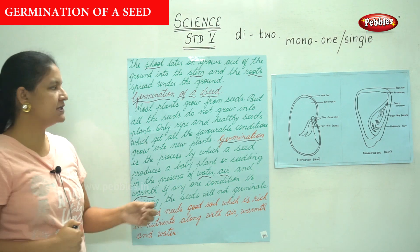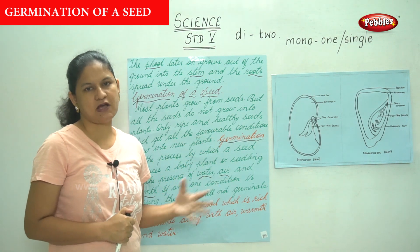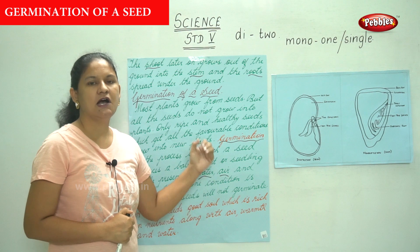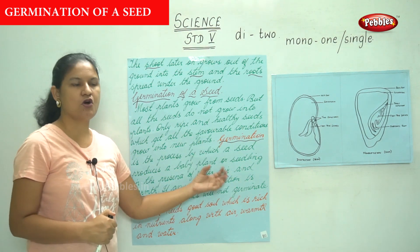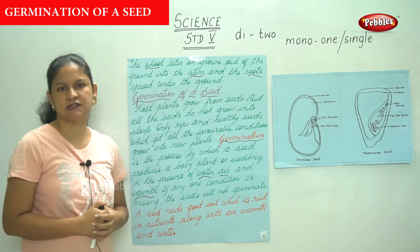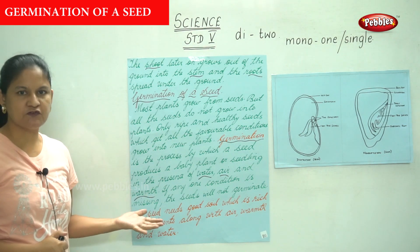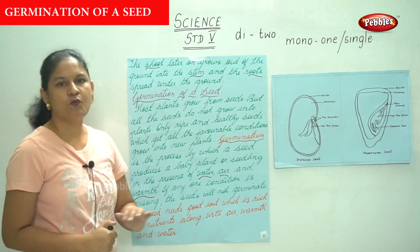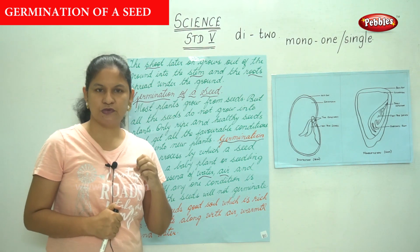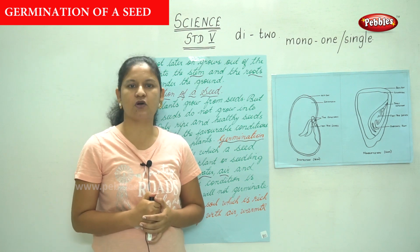Only ripe and healthy seeds which get all the favorable conditions grow into new plants. Germination is the process by which a seed produces a baby plant or seedling in the presence of water, air, and warmth. If any one condition is missing — whether water, air, or sunlight — the seeds will not germinate and will not produce a baby plant or seedling.